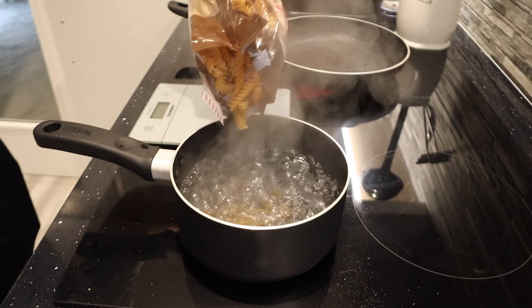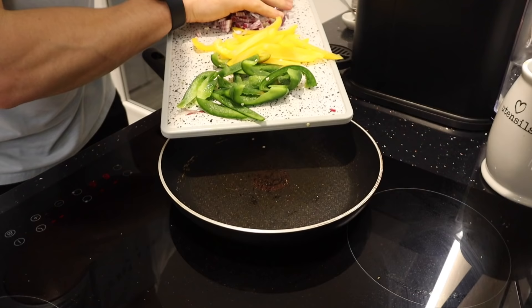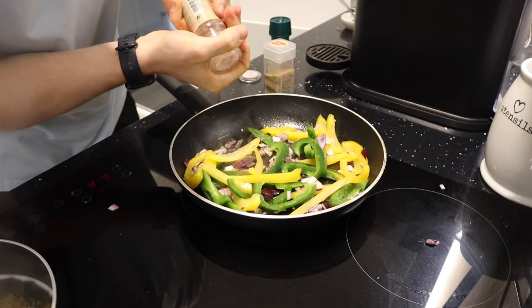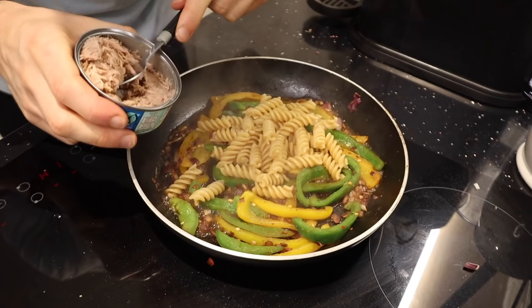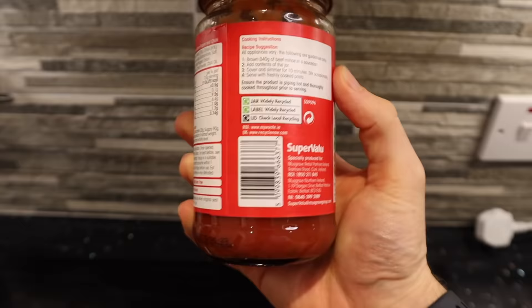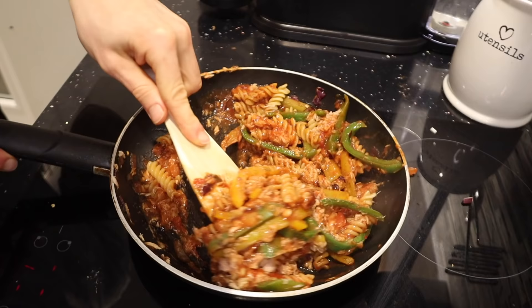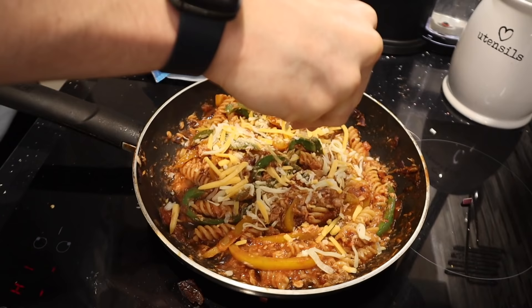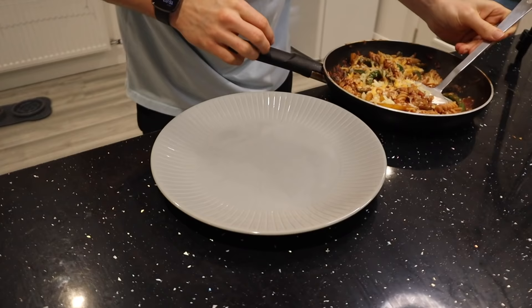For dinner, I add 40 grams of whole wheat pasta to a saucepan of boiling salted water. As it cooks, I add half a green pepper, half a yellow pepper, and half an onion to a frying pan, seasoning with salt, pepper, garlic, and chili flakes. Once the pasta is ready I add it to the veg, then add one can of tuna (112 grams drained), and 125 grams of a spicy tomato-based pasta sauce — 45 calories per 100 grams. Mix it all together, top with 25 grams of 50% less fat cheese, and let it melt.